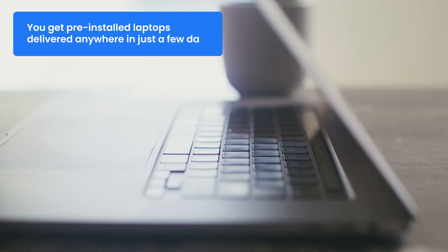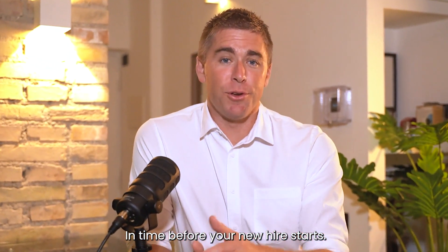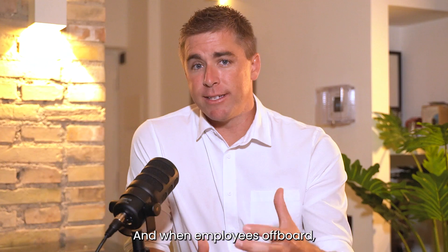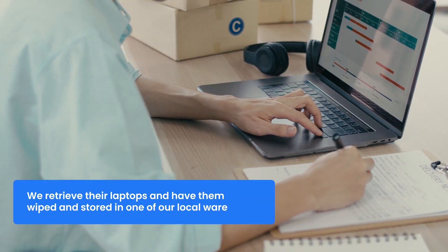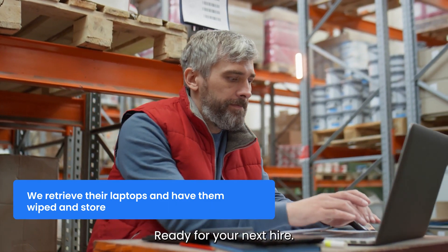With WorkWise, you get pre-installed laptops delivered anywhere in just a few days, in time before your new hire starts. And when employees off-board, we retrieve their laptops and have them wiped and stored in one of our local warehouses, ready for your next hire.